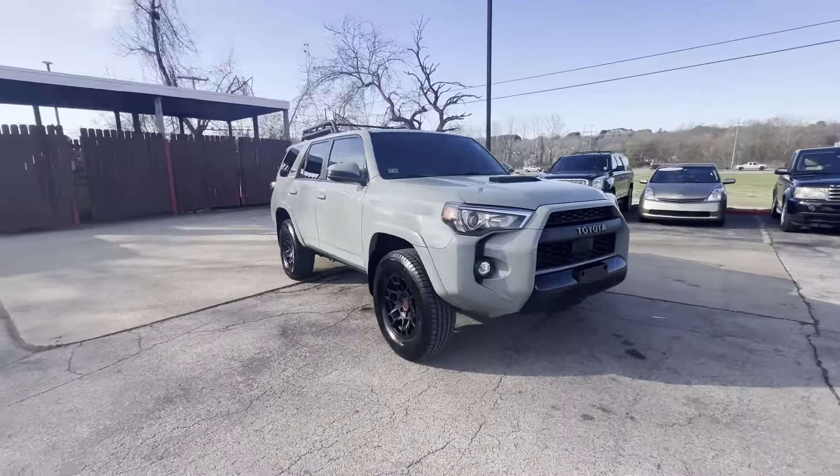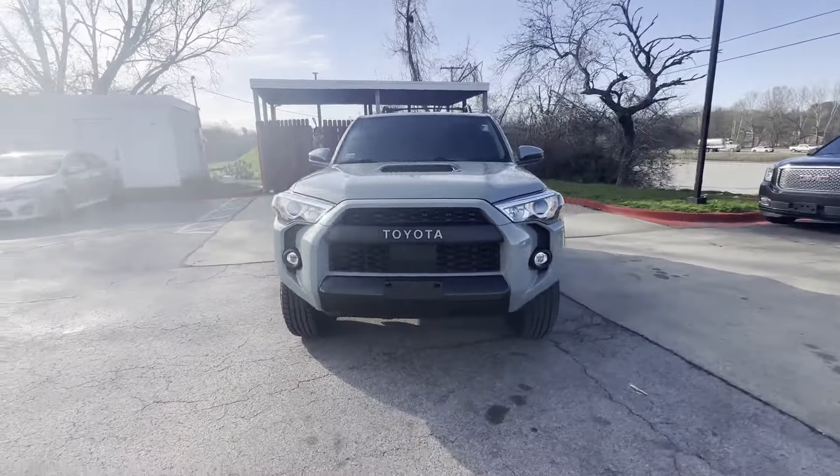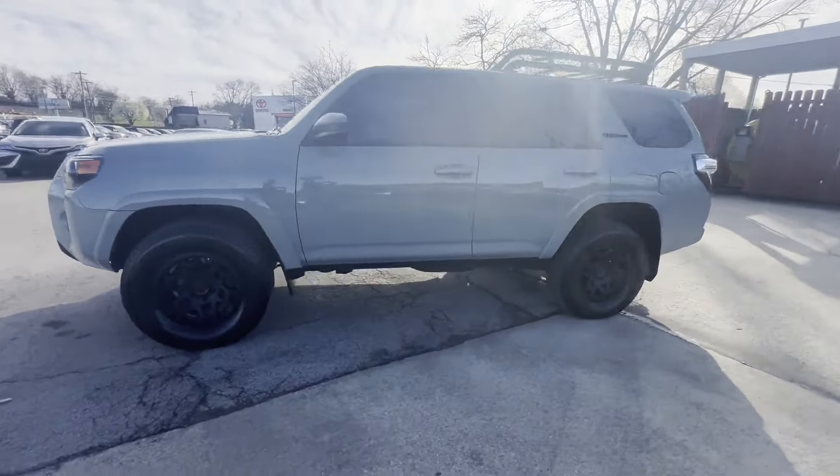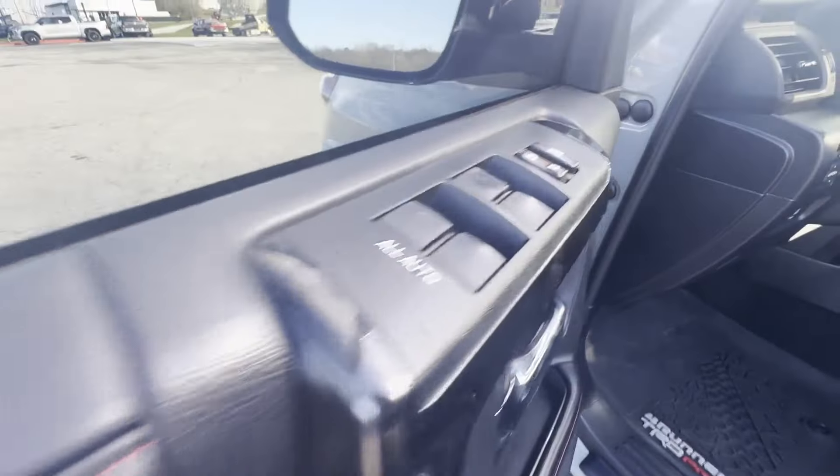Side view mirrors with turn signals. Lane departure warning. Wi-Fi hotspot. Satellite radio. Navigation. Premium sound system.